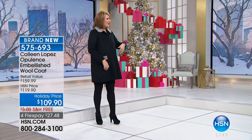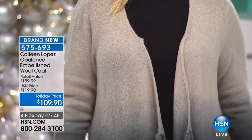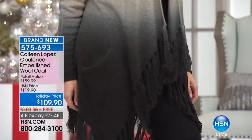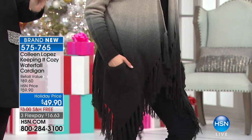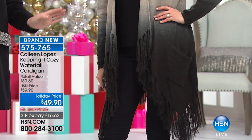Brittany is wearing our great cozy topper. I wear this to work constantly. It's an evolution of a cozy fabric we did last year — we listened to your comments. It was a little heavier and some of you said it was pilling, so we changed it up. It's lighter, amazingly soft, it does not pill. It has ombre, fun fringe, pockets, and it's only $49.90. If you like dreamy cozy knit fabrics, this is the piece — it's like heaven to wear.